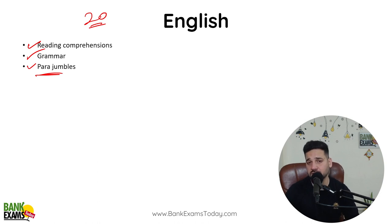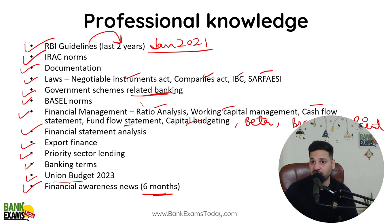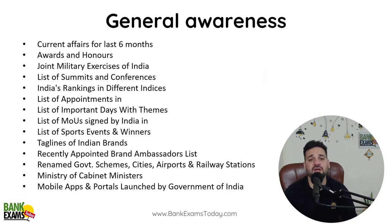Do some sectional tests — that will help you improve your scores in English. In the professional knowledge section, you need to read a lot of content and be well-versed in banking. But for English, practice alone won't make as much of a dent — your general English and grammar need to be good. There are a lot of questions from grammar, including spotting grammatical errors, so that is also very important.